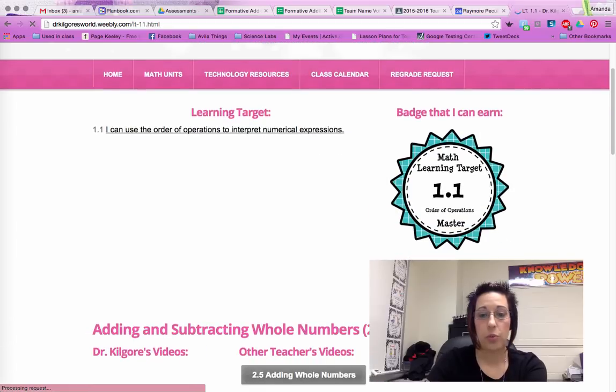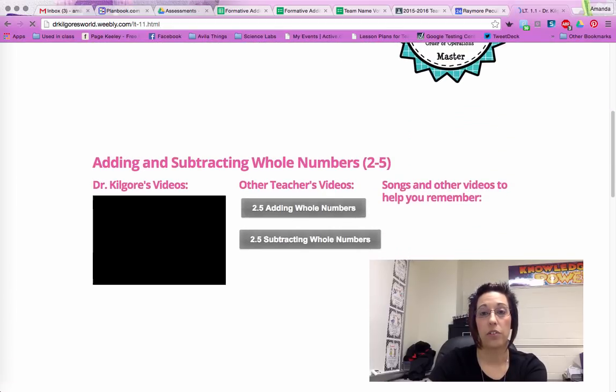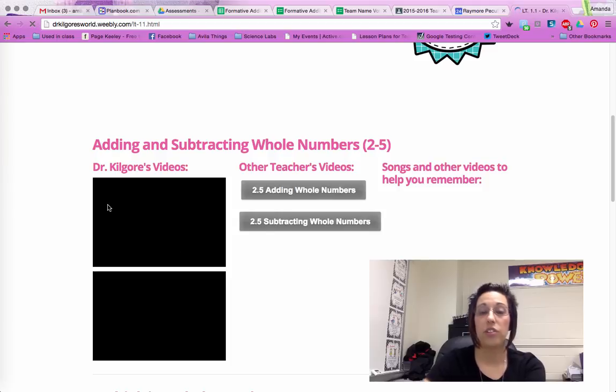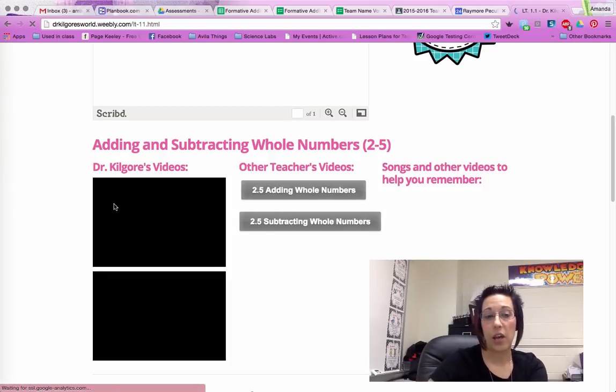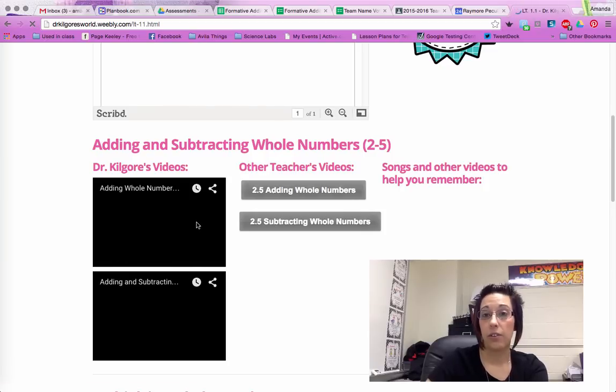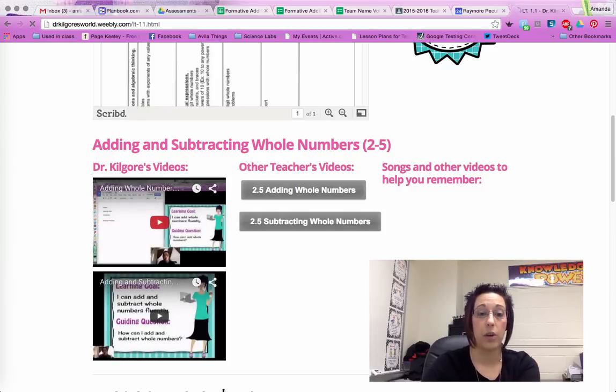When you scroll down to adding and subtracting whole numbers, in class today we watched the top video — it's loading slow. This top video was all about adding whole numbers, so it will be the first part of the second video as well.